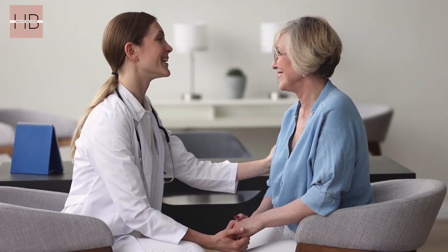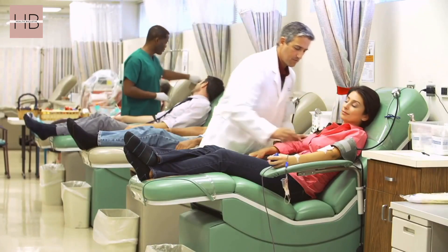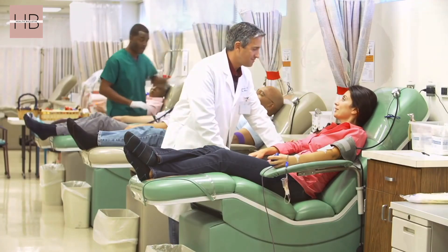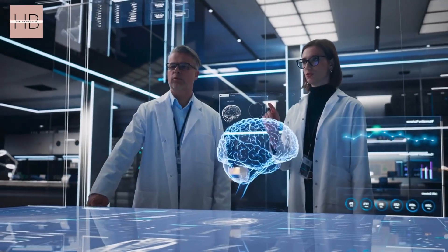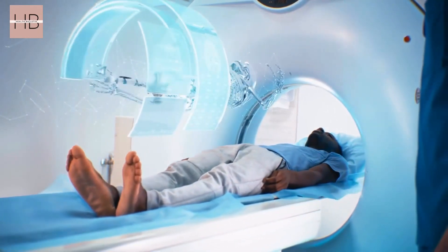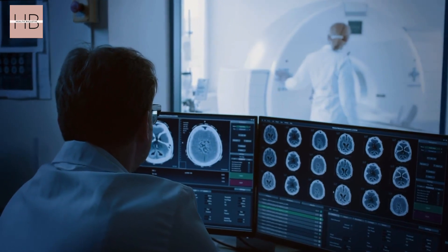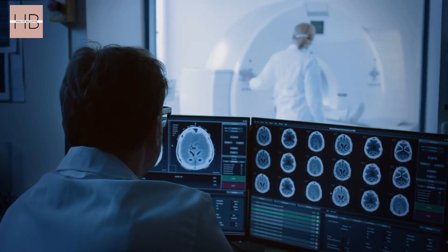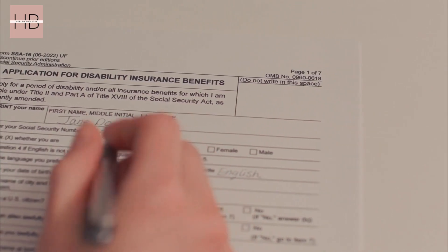We understand that as patients, you may feel caught in the middle. On one hand, you want to follow through with recommended tests and treatments. But on the other hand, you don't want to be burdened with unnecessary expenses or labelled as non-compliant. One area where this issue becomes particularly evident is in imaging tests, such as x-rays, CT scans, and MRIs. These tests can cost hundreds to thousands of dollars and may not even be covered by insurance. However, for healthcare organizations, they can be financially beneficial.